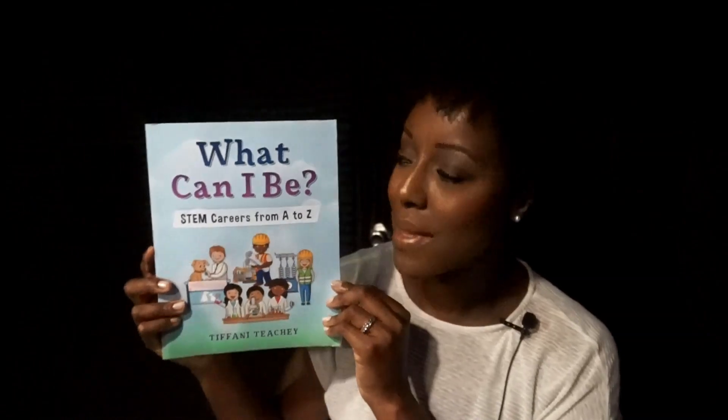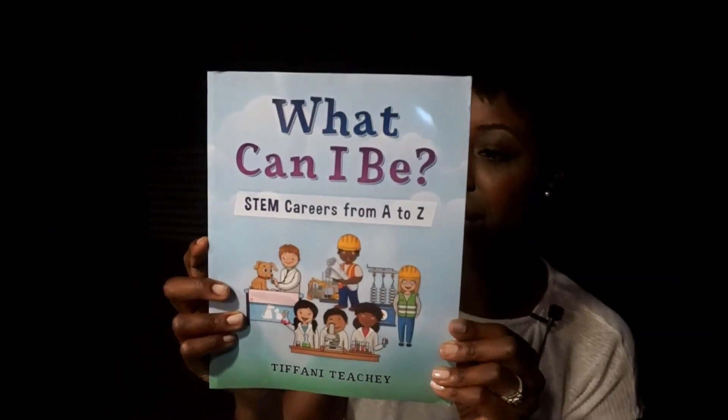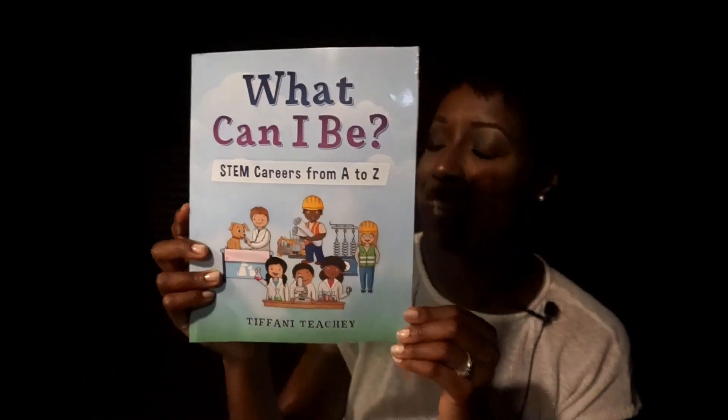Welcome to Storytime with Ms. Melange. Today we're going to be reading What Can I Be? STEM Careers from A to Z. The author is Tiffany Ticci.